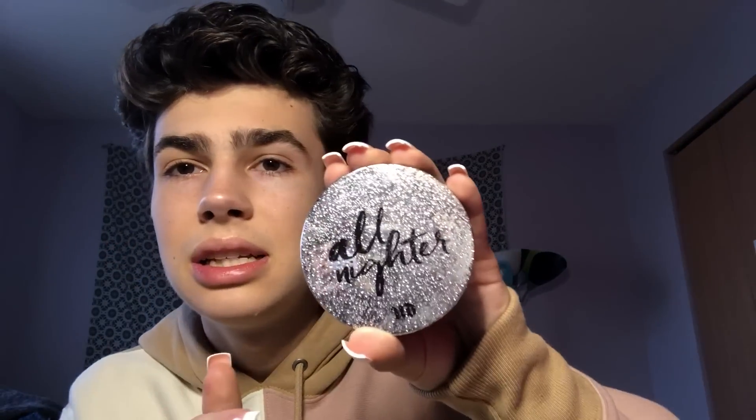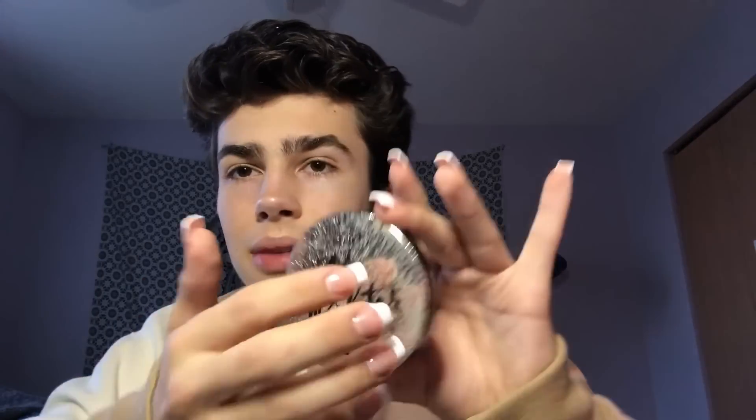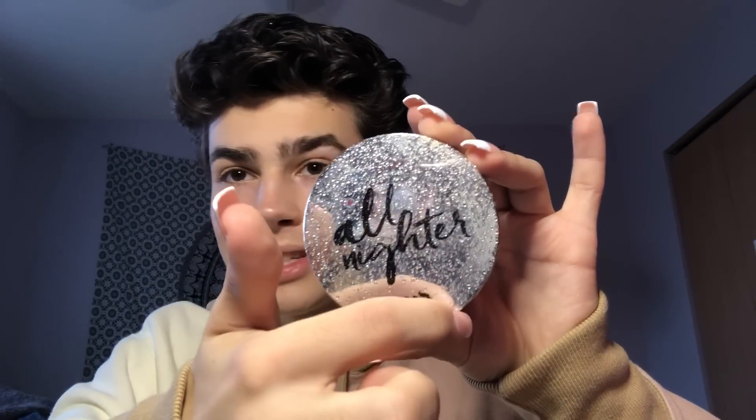Next is the Urban Decay All Nighter Waterproof Setting Powder — I've had this in my videos before. I really love this stuff even though the packaging is a little geeky. It has the perfect packaging for ASMR.